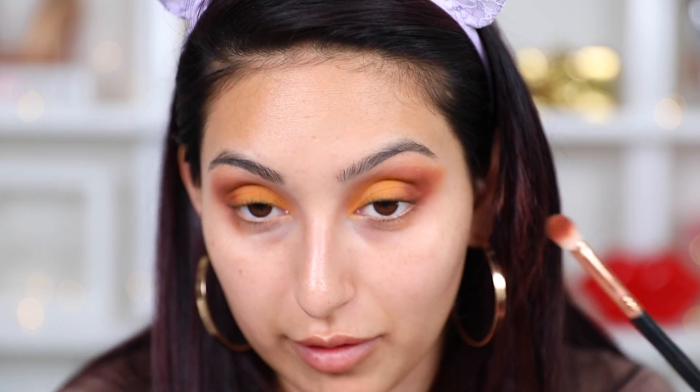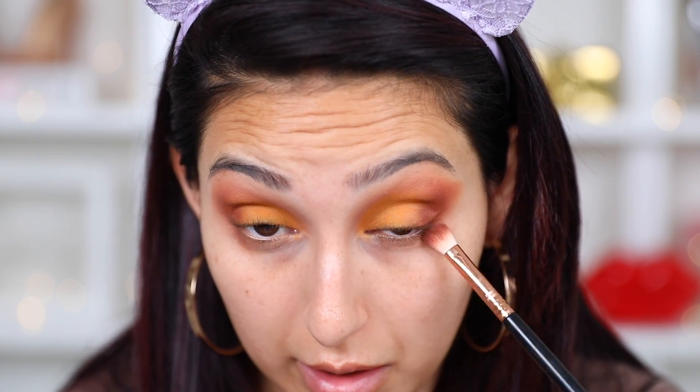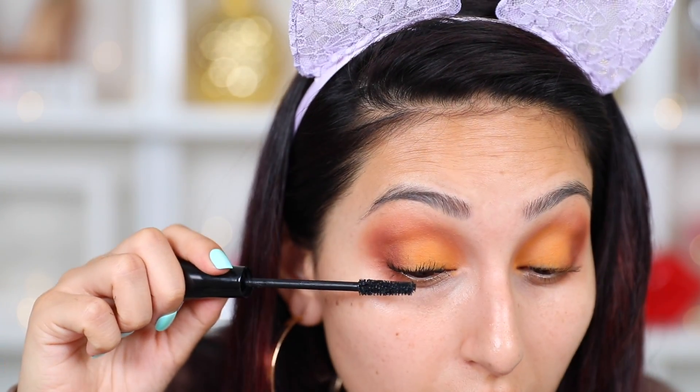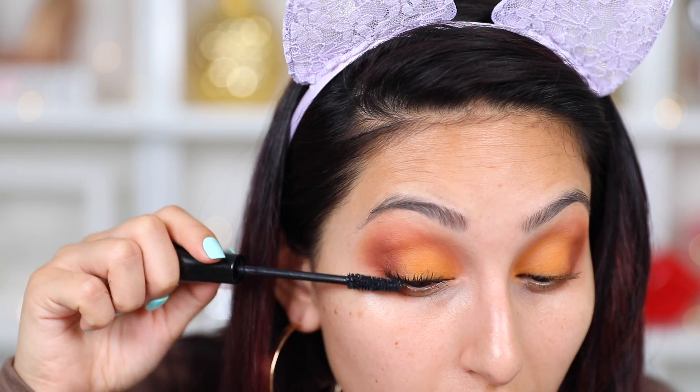We're just going to bring down Roxanne to our lower lash line to blend up the edge. For my mascara, I'm going to take my IT Cosmetics Superhero mascara, which I've really fallen in love with because it makes your eyelashes super long. I'm just obsessed with it, so I'm going to be applying this.